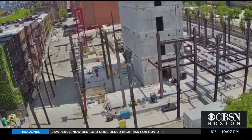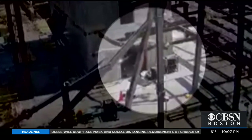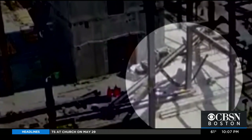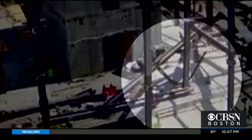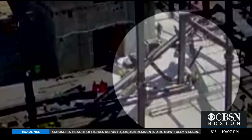OSHA was called to the scene and is now investigating. Frederick hopes the building — a future BU data science center — will be safe. 'The fact that a piece of it fell off is a little concerning. My wife's actually going to be working there once it's complete, so hopefully it's going to stand up.'